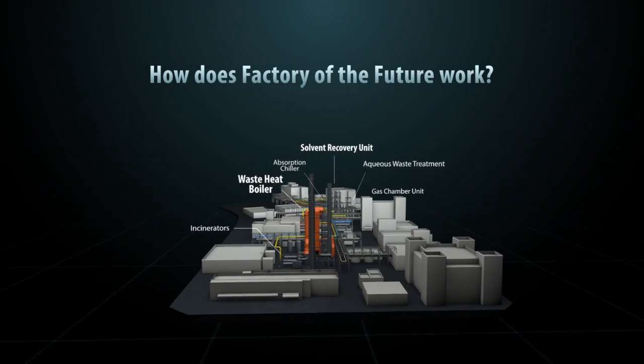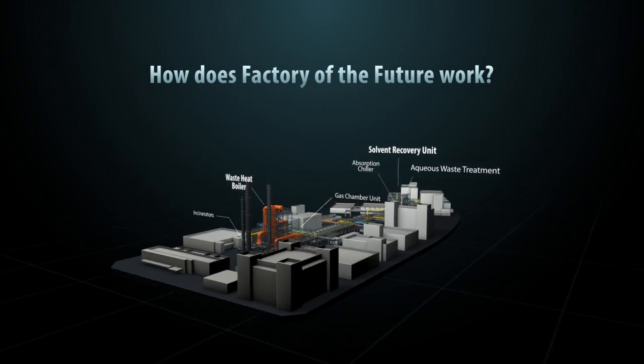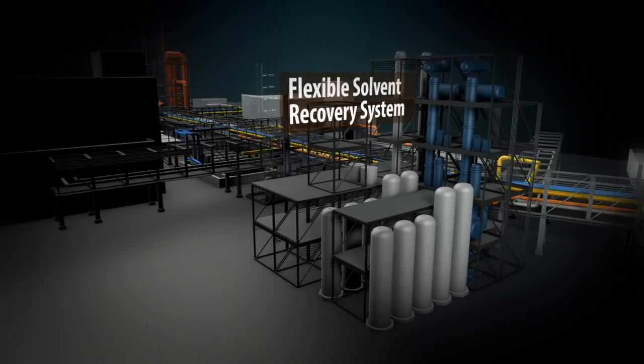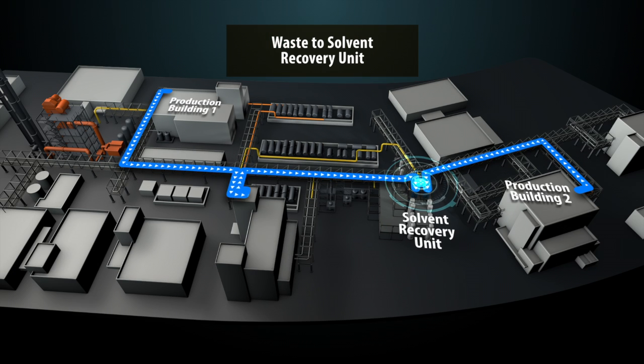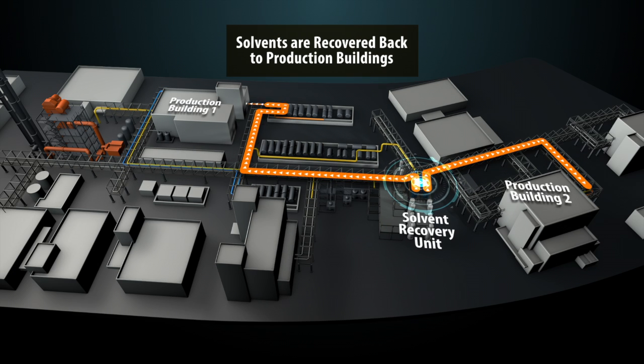So how does a future factory work? Firstly, with the solvent recovery project, solvents are recovered from processed waste streams and reused in the process to reduce waste.